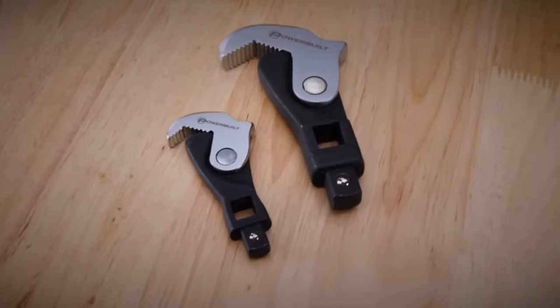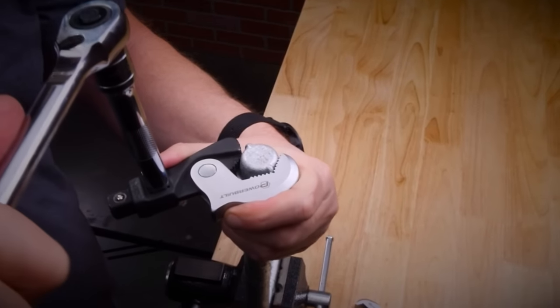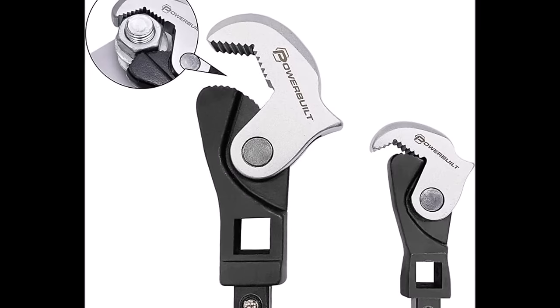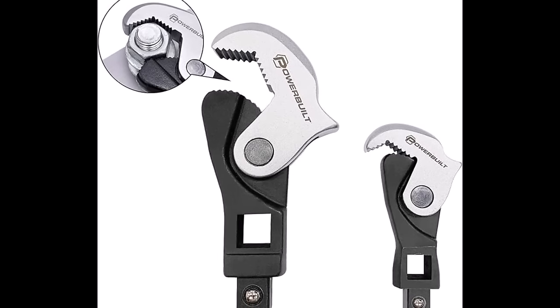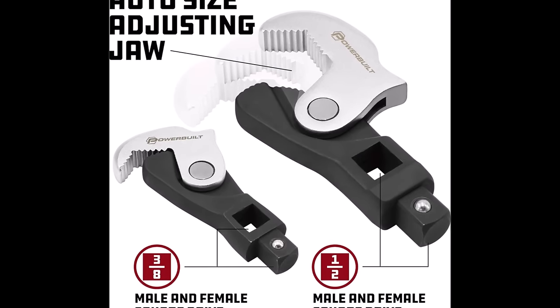Number 2. The Powerbuilt 2-Piece Spring-Loaded Crowfoot Wrench Set, priced at $34.50, is a versatile addition to your toolkit designed for efficiency and convenience. This innovative set replaces multiple wrenches, making it a handy addition for professionals and DIYers alike. The spring-loaded and auto-adjusting crowfoot wrenches are a game-changer, allowing you to work faster by eliminating the need to search for single-sized wrenches. The jaws ratchet back between turns, streamlining the tightening or loosening of fasteners.